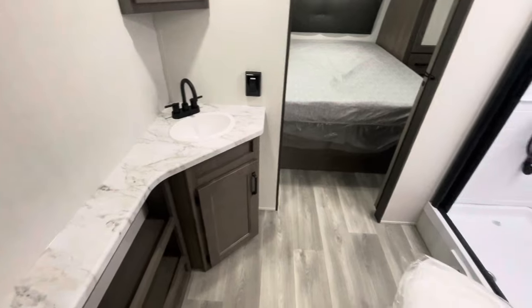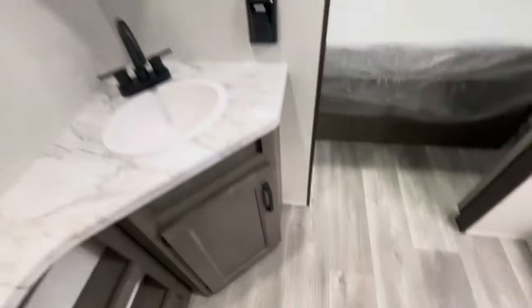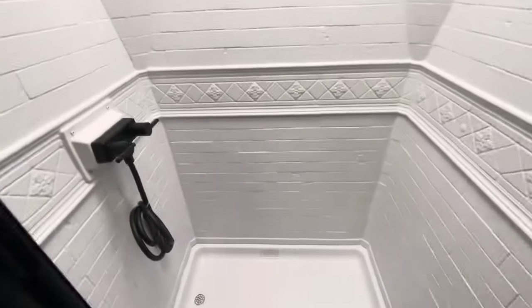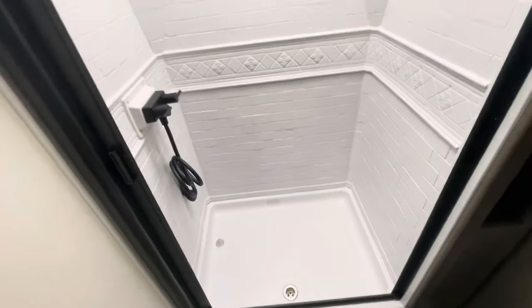The bathroom has a pass-through to get to the bedroom, with lots of room around the toilet, good storage, and another spot for a trash can. There's a receptacle, another exhaust fan, and a skylight. I'm six foot five and my head just about touches in there. You've got the shower head and a new texture-look curtain, but this shower door is retractable and self-cleaning — a nice feature.